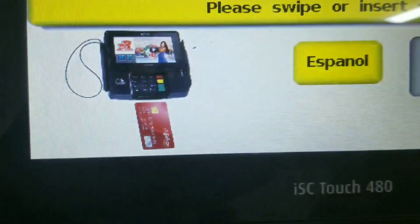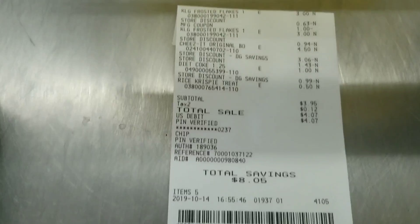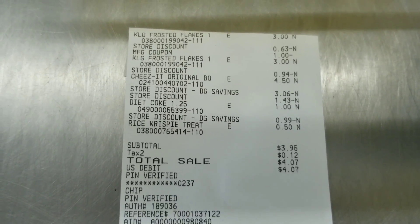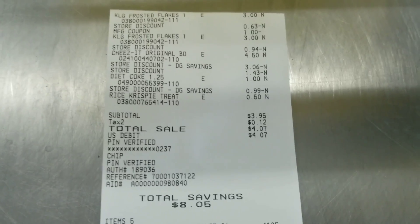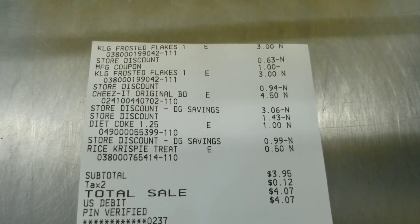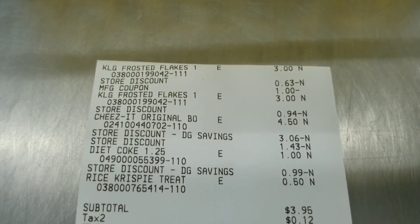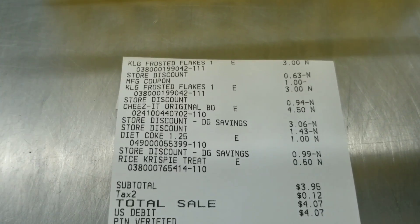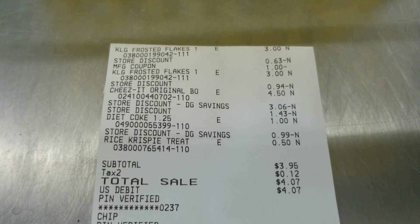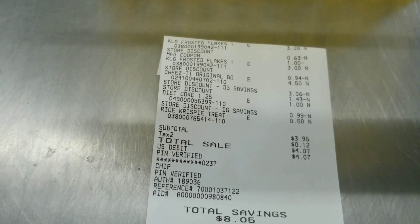Here's my total after all discounts are applied. Dollar General cheated me out of about a dollar and 45 cents. I still feel like it's a good deal for those five items, but I'm trying to figure out what went wrong. I don't know if the cereal is ringing up three dollars a piece or actually ringing up two for five. I'm going to do another deal to check how the cereal is ringing up.